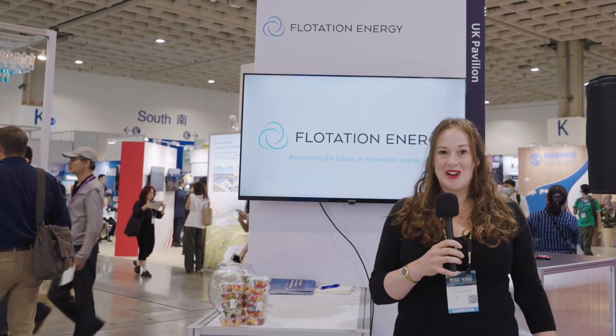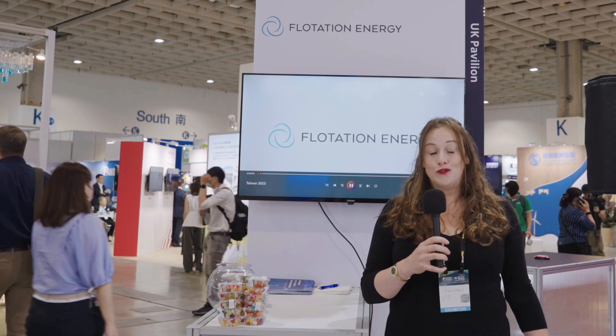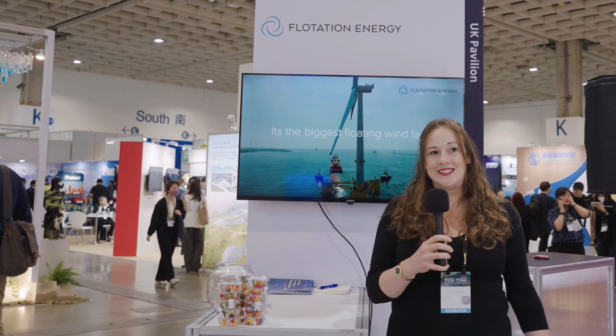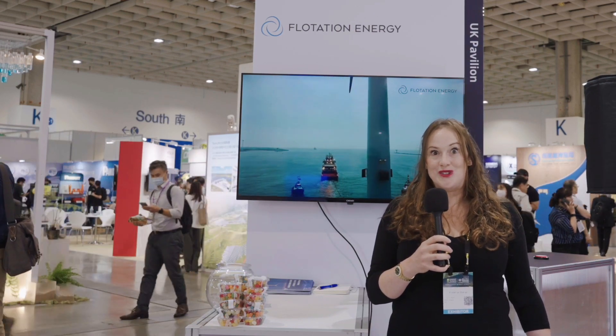My name is Kirstine Wood. I work for Flotation Energy. We pioneered the very first floating offshore wind farm in the world. We are here today to talk about the incredible opportunities in Taiwan to enhance and realise the ambitions around offshore floating wind.